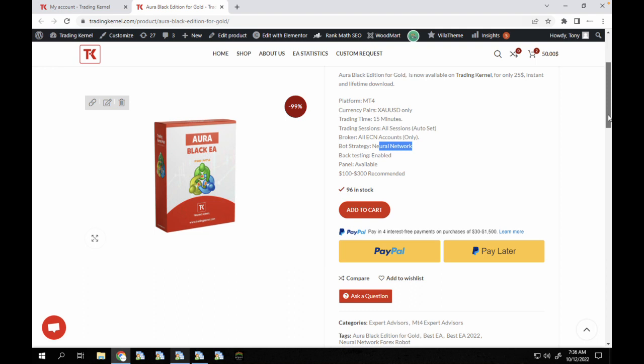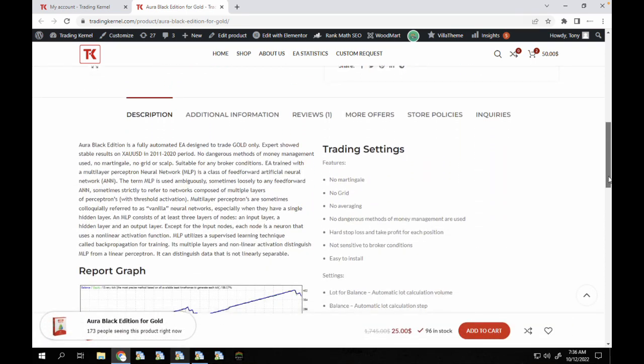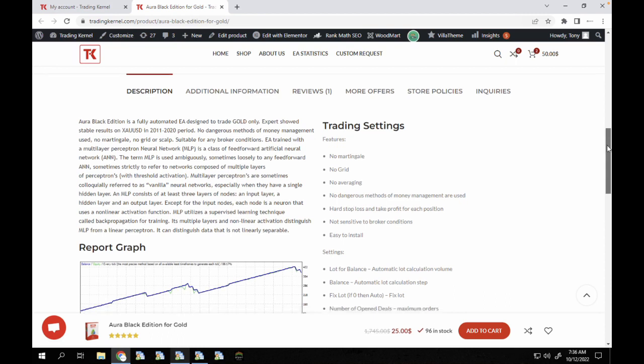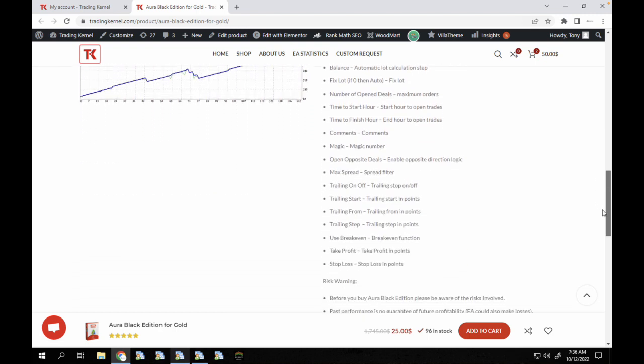The panel is available and back testing is also enabled. The recommended starting amount is $100 to $300 USD. It uses a neural network strategy and it's fully automated for gold. It doesn't use martingale, grid, averaging, or any other dangerous method. It has a hard stop loss and take profit for its positions and is not sensitive to broker conditions. A simple backtest for 2022 converted $100 to over $400, roughly 300% year to date.